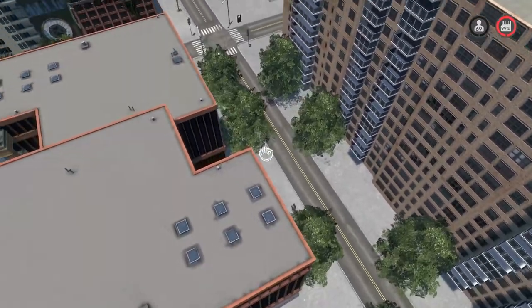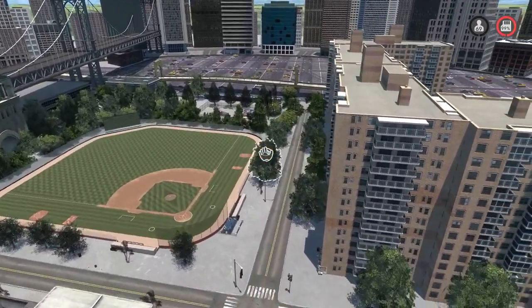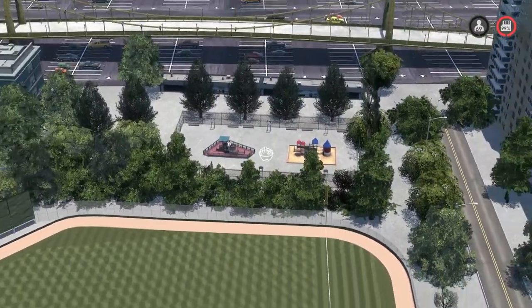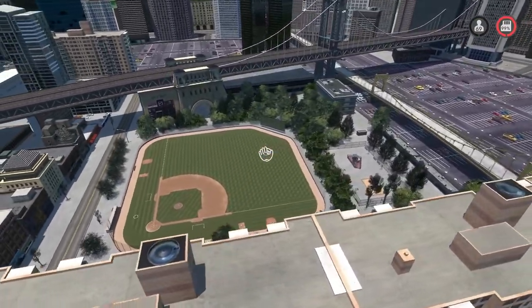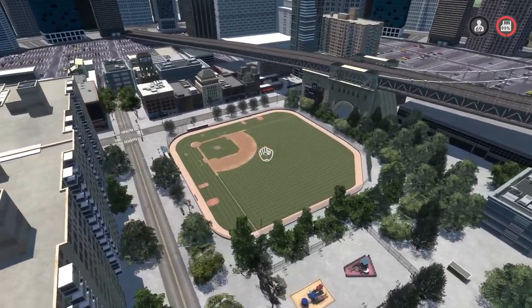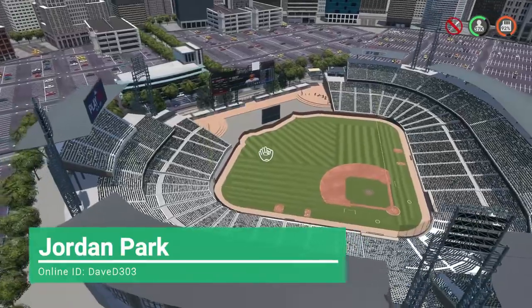They put a lot of detail into just the city alone, as well as the stadium itself, which is surrounded by trees. You also have a little playground on the other side. Overall, they did a fantastic job on this stadium — and by the way, 69 capacity, nice.